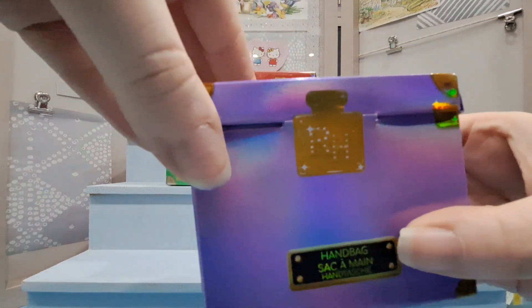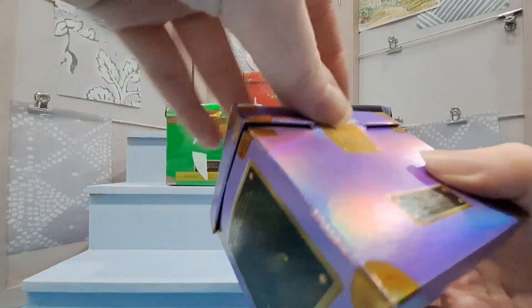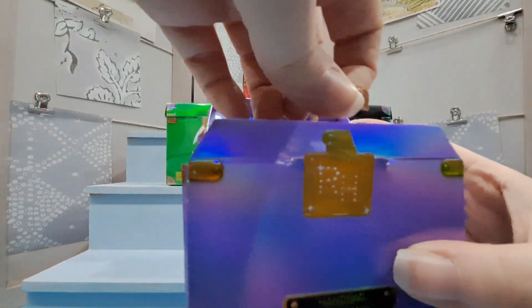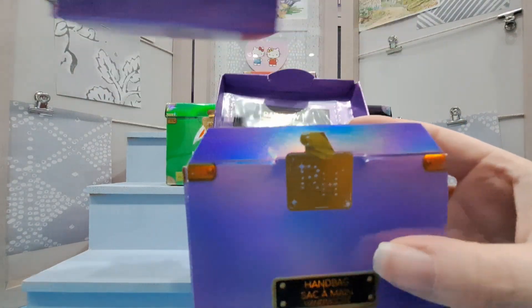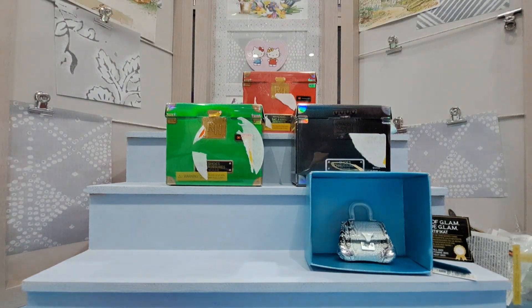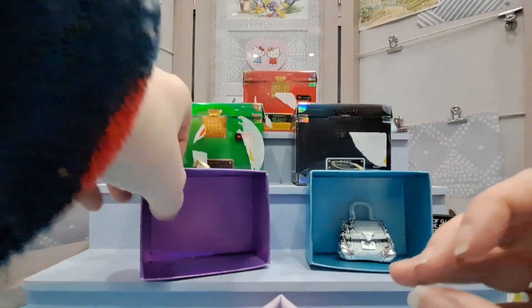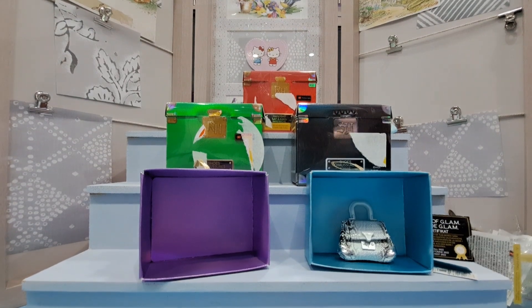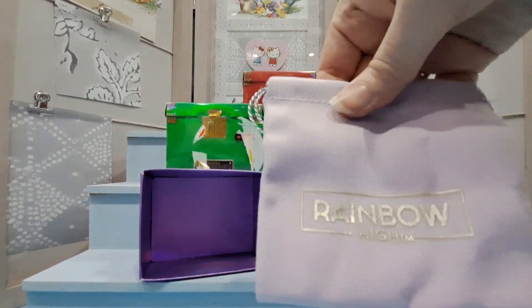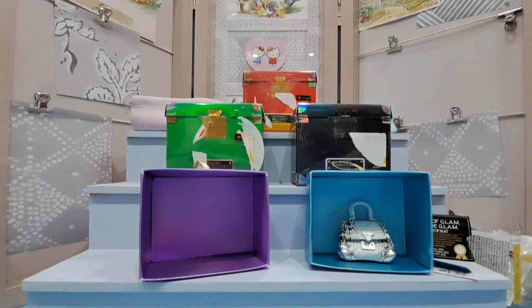Oh, I think it's actually a sticker — oops, I've just ripped it. It has the same contents inside so I won't take all that out. The box itself is purple and the dust bag is a purpley-pink color, which is quite pretty. And the bag itself — let's see...